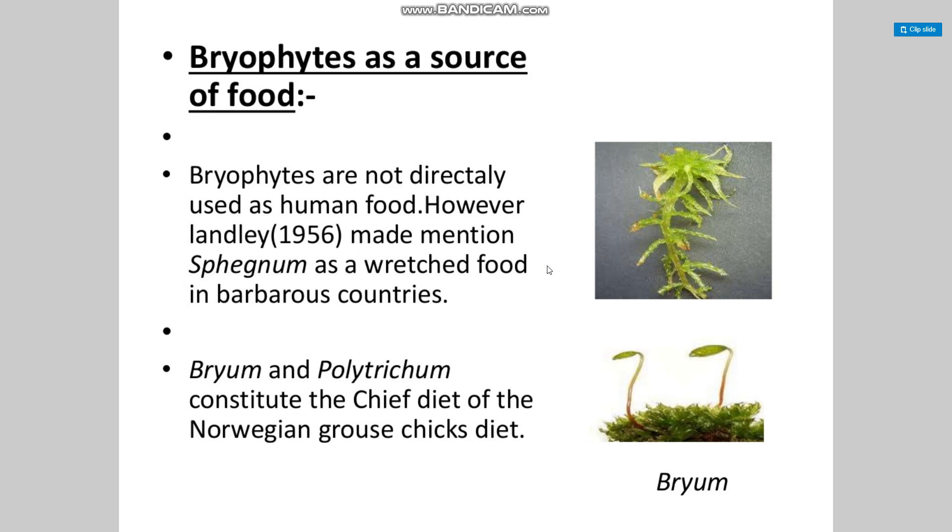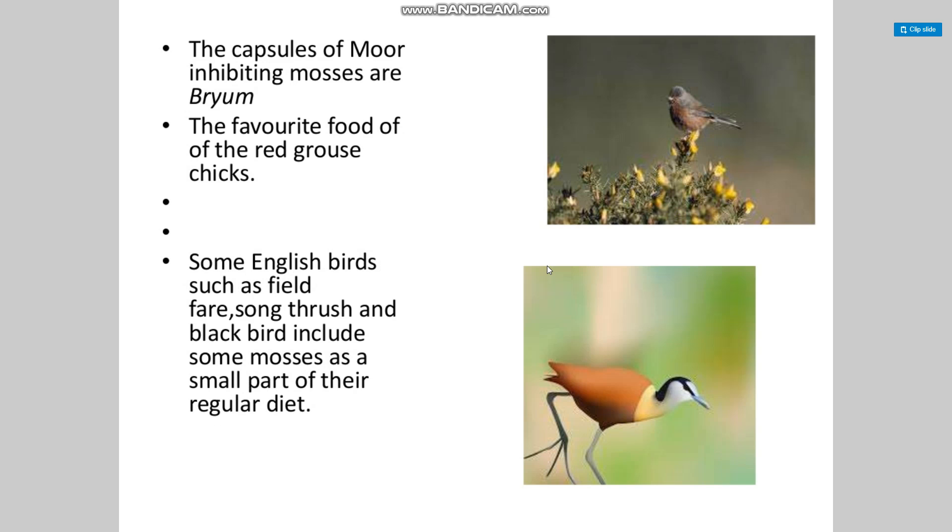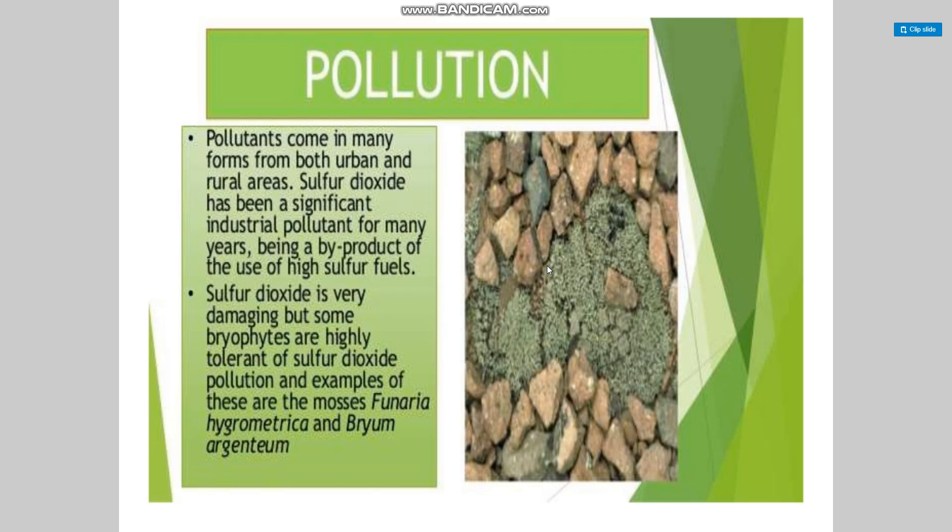Bryophytes as a source of food: bryophytes are basically not directly used as human food. However, sphagnum has been mentioned as a food in barbarous countries. Bryum and Polytrichum constitute the cheap diet of the Norwegian grouse. The capsules of moon-inhabiting mosses like Bryum are the favorite food of red grouse and some English birds such as field sparrows, thrushes, and blackbirds, which include some mosses as a small part of their regular diet.